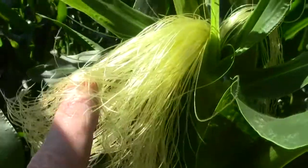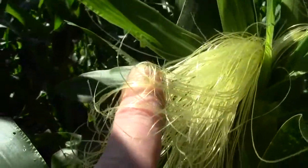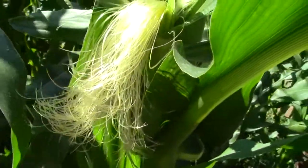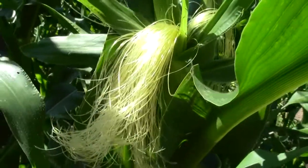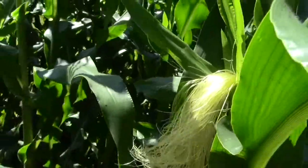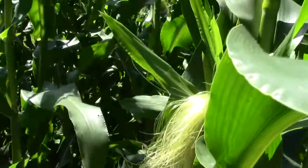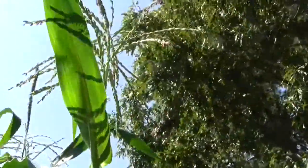Each one of those silks connects to one corn kernel, so if you get an incomplete ear it's because some silks didn't get touched by pollen. In a small patch where everything silked at about the same time, you need heavier pollen coverage.